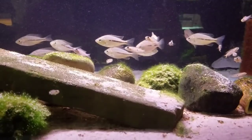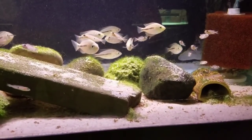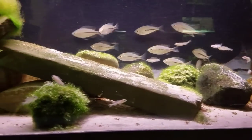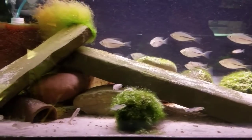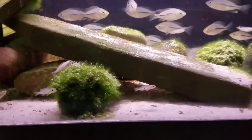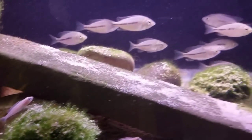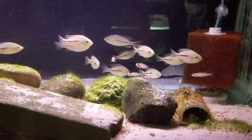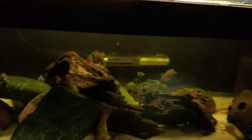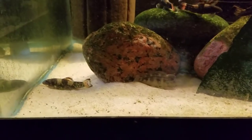Another grow-out tank with some Tanganyikans and some Malawi. We've got Nyassachromis prostoma and then Labeotropheus mela capilla. Down at the bottom we've got some catfish or gobies — kind of a catch-all grow-out.